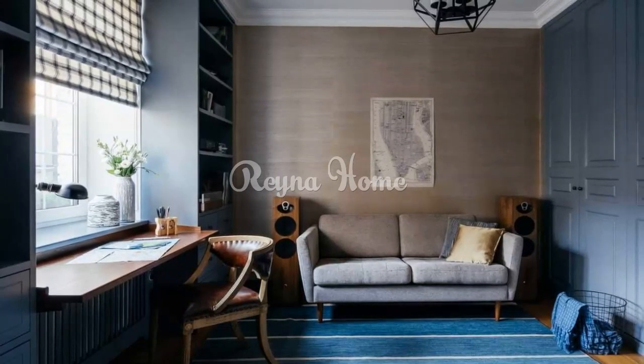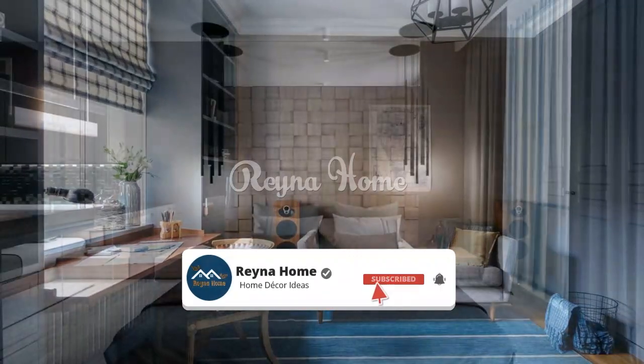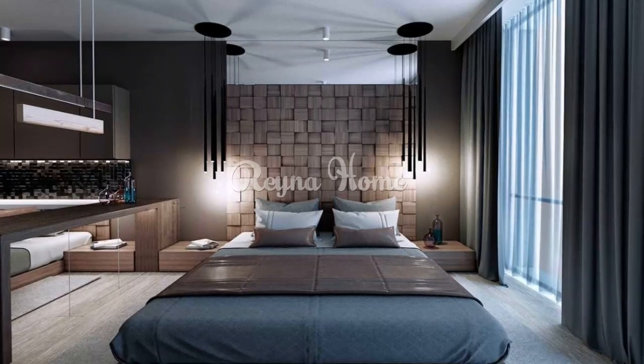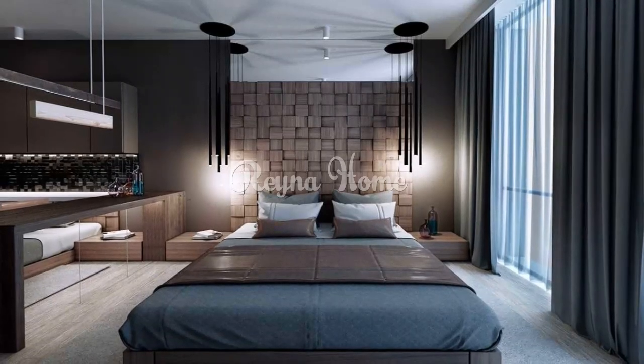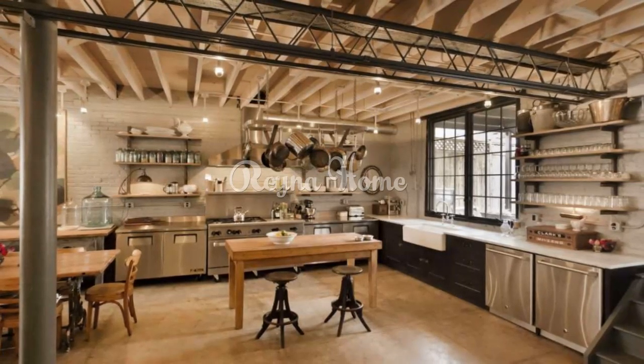4. Metal accents. Metal is a quintessential element of industrial design that can be incorporated in various ways. Metal light fixtures: opt for pendant lights or chandeliers with metal accents for a vintage touch. Metal furniture: incorporate metal chairs, tables, or stools for an authentic industrial vibe.